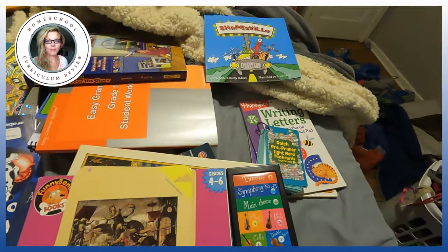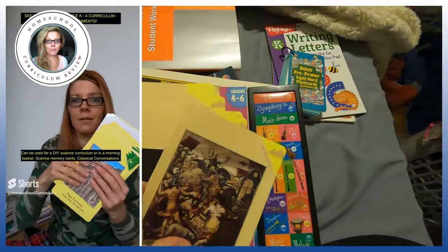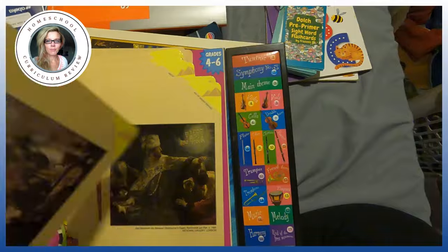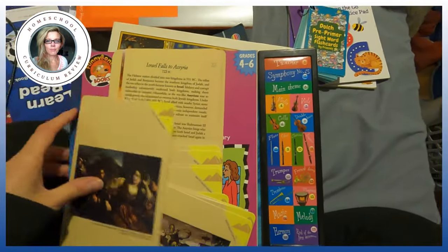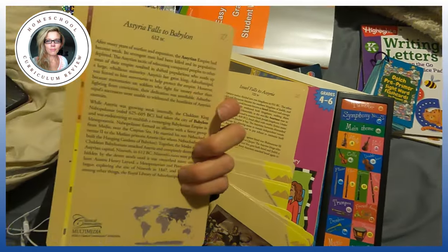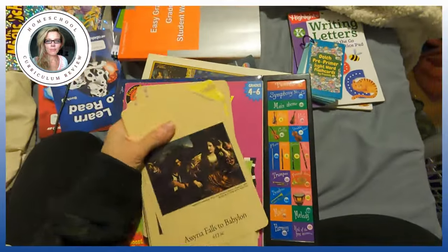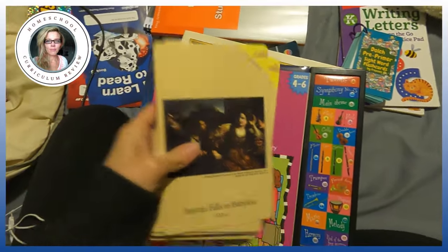These are from Classical Conversations — I have all their cards. I love their science cards, but these are the history cards, which are very cool too. They're in order — this is number 29 in ancient history. For example, 'Assyria falls to Babylon,' and then you flip it over and read about the Assyrian empire and things like that. They're very sturdy. The science cards are my favorite but I can't find them right now.